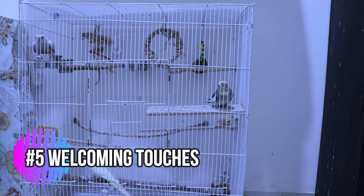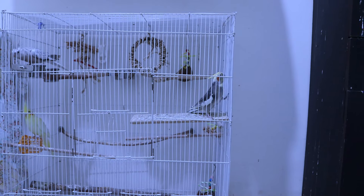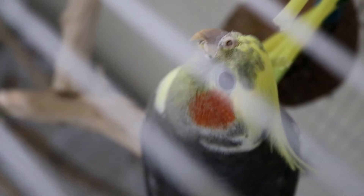Now for the fun part — let's make your cockatiel feel truly welcome. Place a soft blanket or towel over part of the cage at night to create a cozy sleeping area. You can even add a natural wood perch with a bit of rough bark for preening. It mimics a tree branch they might use in the wild.